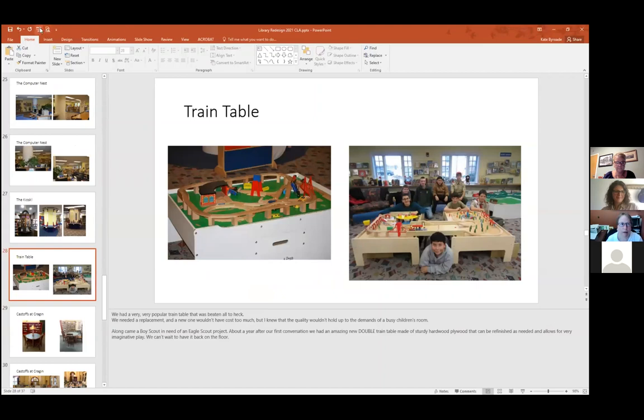We got a new train table. This is a classic Melissa and Doug train table — but frankly it was gross and breaking and terrible and overused, because Melissa and Doug builds it out of particle board for a family that's going to use it for five or six years. We had an Eagle Scout who needed a project, and I asked: could you build us a nice train table out of hardwood? He and his troop did, and this is them when they brought it and presented it to us. Sadly it is locked away right now because of COVID, but it is a double train table because they raised so much money, and has a little bridge that goes over. It's fabulous and really the heartbeat of our children's play area.